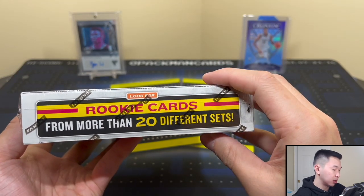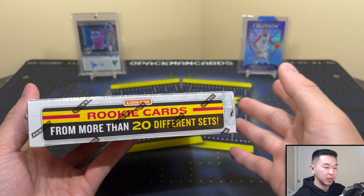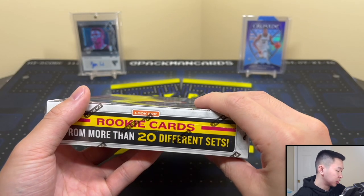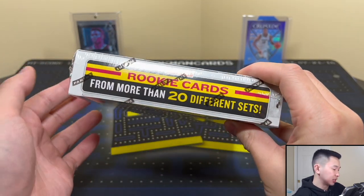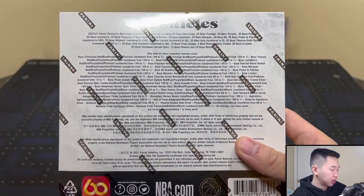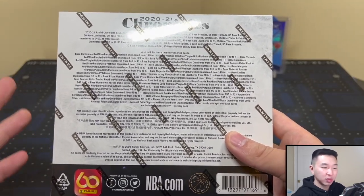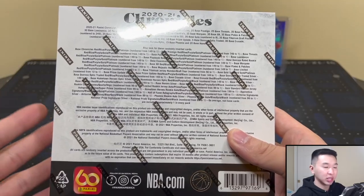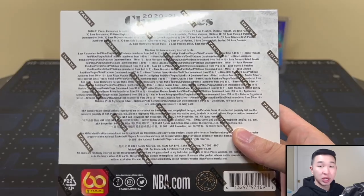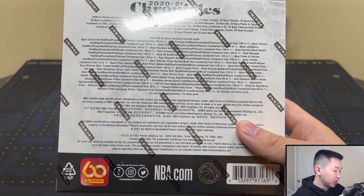There are 20-plus sets that make up this product — sets that weren't used in regular products like Prism or Crown Royale. Those unused sets comprise this set. There's a lot to look for: Optic Traded for traded players, Gala which is ultra rare numbered to 8, Gold Standard, Titanium which are short prints or low-number cards, Limited, Majestic Plates and Patches, and a Prism Update.